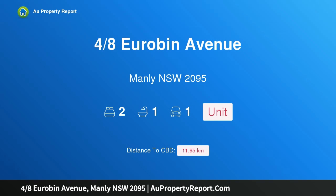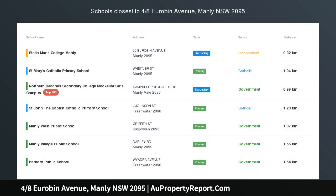Hi, I am glad to introduce Property 480 Reuben Avenue, Manly NSW 2095.